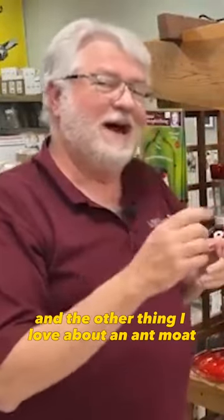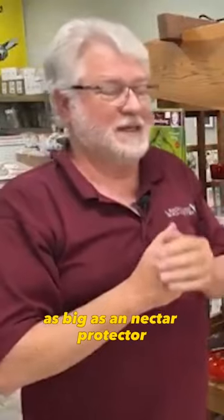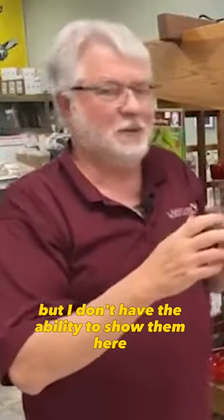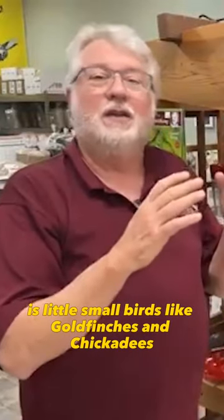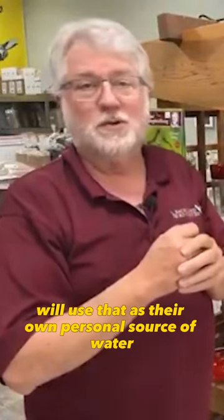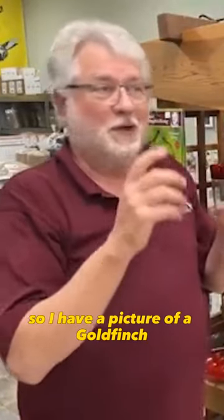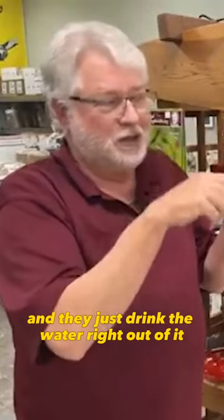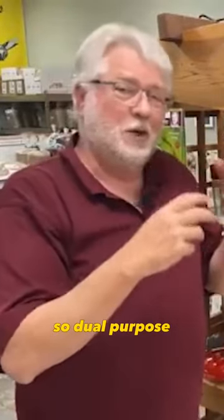They are lasting longer. And the other thing I love about an ant moat as big as the nectar protector is that other birds benefit too. I had two pictures but I don't have the ability to show them here — little small birds like goldfinches and chickadees will use it as their own personal water source. I have a picture of a goldfinch sitting on the lip and a chickadee sitting on the lip, just drinking water right out of it. So it's dual purpose.